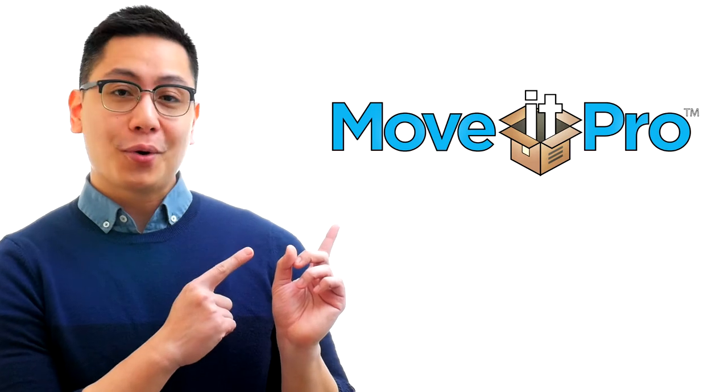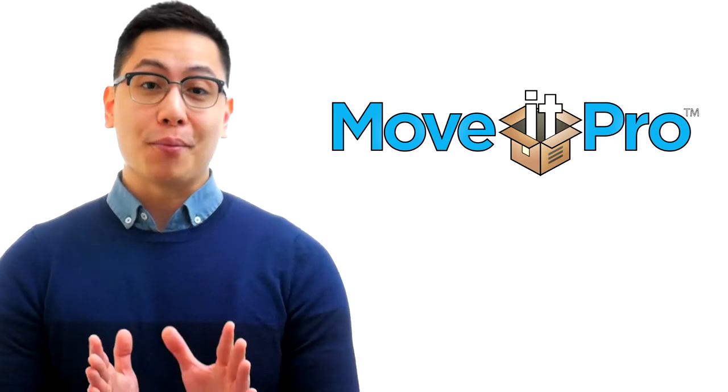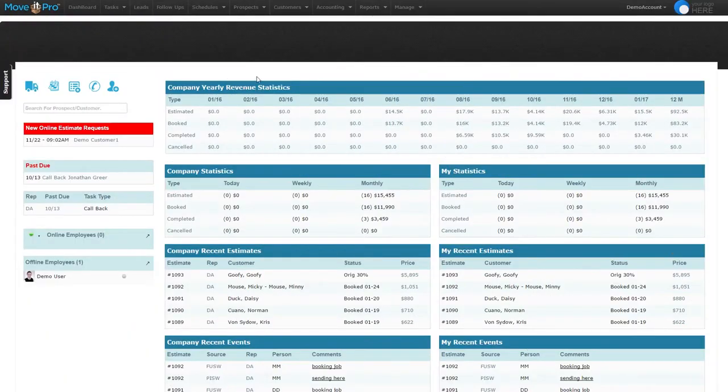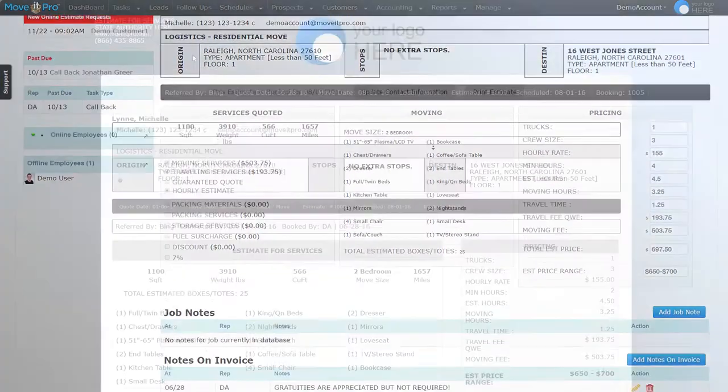That's exactly where MoveIt Pro comes in. Consider us a one-stop solution to all avenues of your moving company. Our software allows you to handle everything from estimates to scheduling to managing your employees.